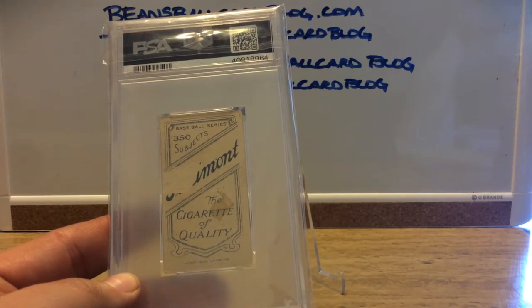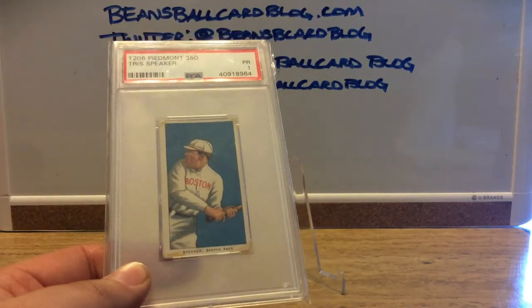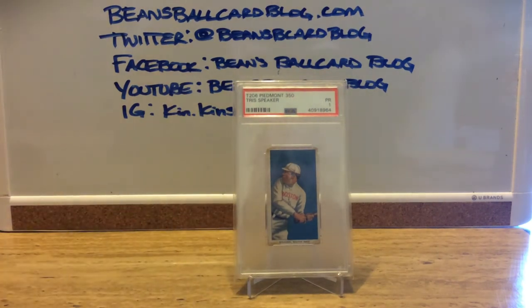This is definitely a PSA 1, but I'll take it. Multiple people in my group said that could be the best PSA 1 Tris Speaker card there is, and they commented on the color. Because of the little bit of corner discoloration and the paper loss on the back, I was able to get this for a pretty adequate price. This is one of those cards I never really thought I was going to own, but after getting the Christy Mathewson a few weeks back, I'm starting to think things are potentially more achievable.